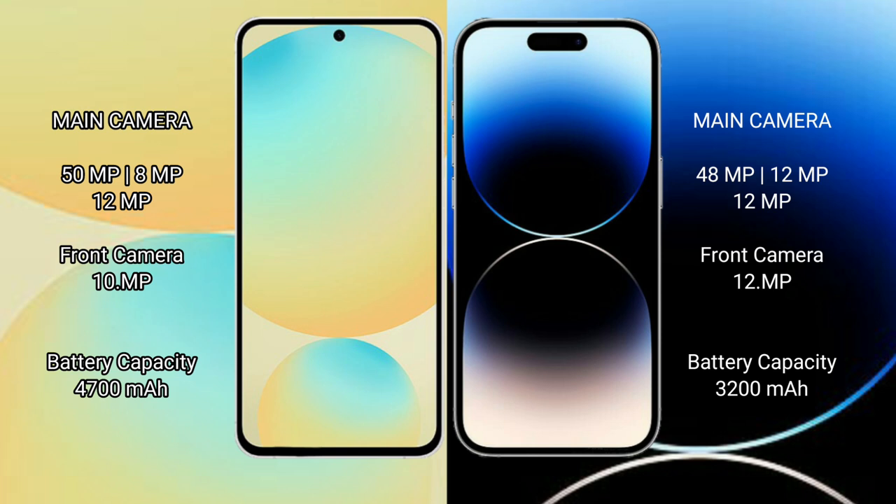Samsung Galaxy S24 FE has a 4600mAh battery with 25W fast charging support. iPhone 14 Pro has a 3200mAh battery with 30W fast charging support.